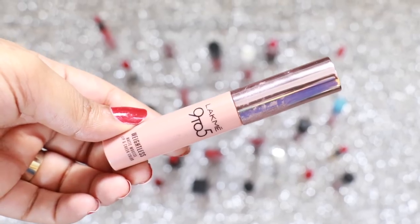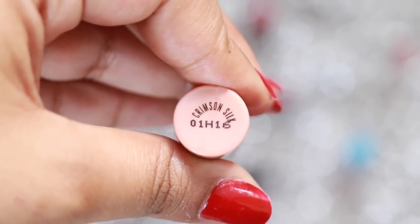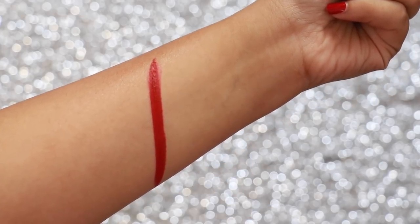Lakme 905 Weightless Lip & Cheek Mousse in the shade Crimson Silk is great for people who have deep or medium skin tones. It's a blue-based red and has a plush matte finish which is gorgeous as well as comfortable.